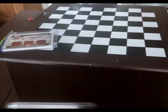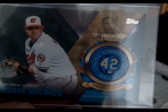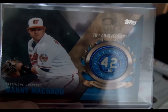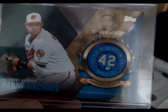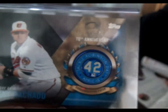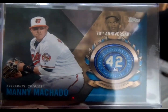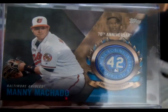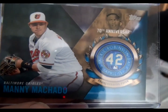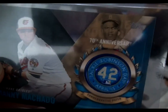Next in the Manny Machado collection — this one is not a rookie. This is a 2017 Topps Jackie Robinson Special Edition, for the 70th anniversary of Robinson breaking into baseball in 1947. Topps put a very nice Jackie Robinson April 15th Jackie Robinson Day number 42 coin embedded in these cards. They were available in 2017 Topps Blaster Packs, which I bought at Walmart, and I happened to get Manny. You've got Manny Machado right there looking like he's going to throw the ball to first, and legendary Jackie Robinson in the corner.